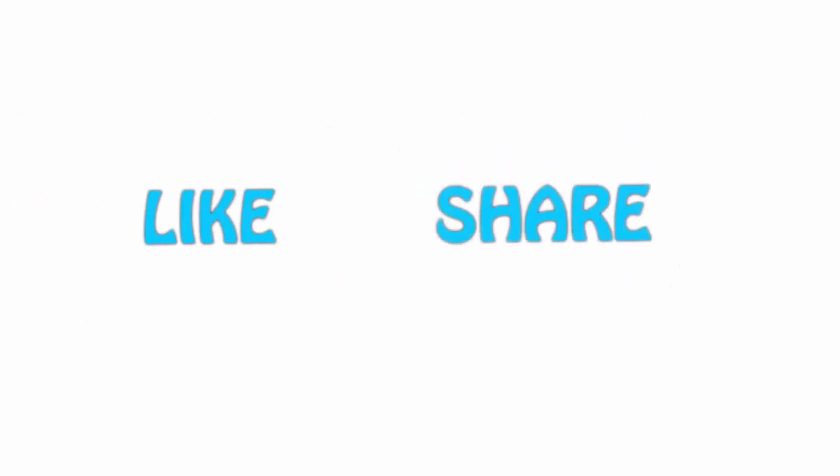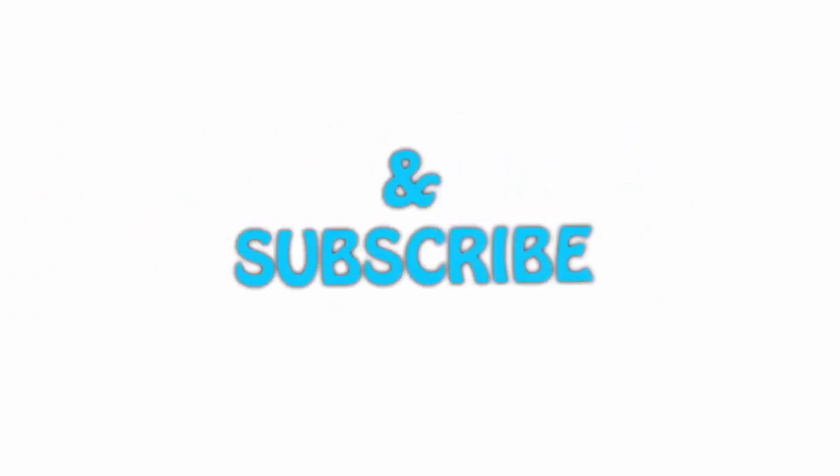Thank you for watching! If you liked this video, please hit the like button below, share with your friends, and be sure to subscribe.